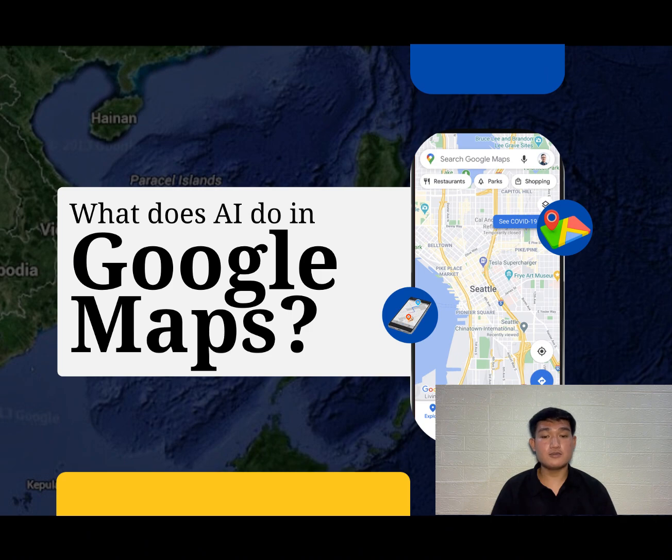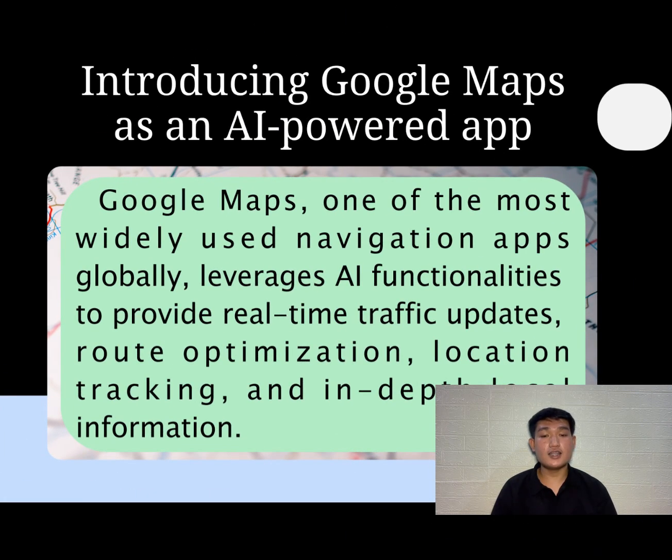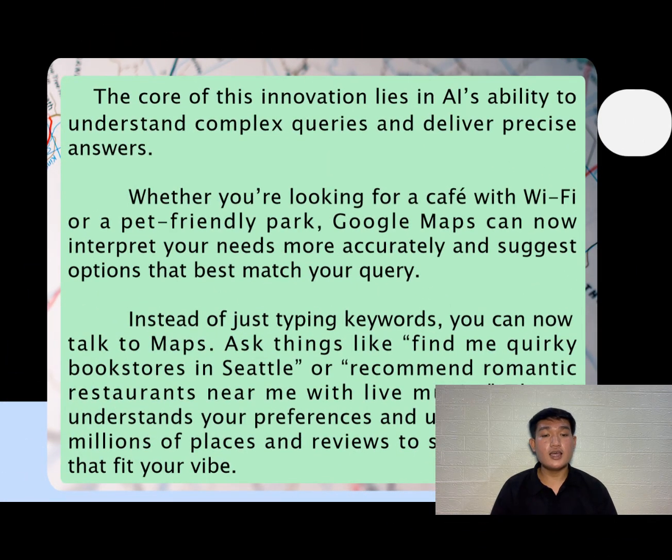So, what does AI do in Google Maps? Introducing Google Maps as an AI-powered app. Google Maps, one of the most widely used navigation apps globally, leverages AI functionalities to provide real-time traffic updates, route optimization, location tracking, and in-depth local information. The core of this innovation lies in AI's ability to understand complex queries and deliver precise answers. Whether you're looking for a cafe with Wi-Fi or a pet-friendly park, Google Maps can interpret your needs more accurately and suggest options that best match your query. Instead of just typing keywords, you can now talk to Maps and ask things like 'find me a quirky bookstore nearby' or 'recommend romantic restaurants near me with live music.'